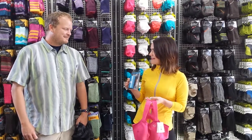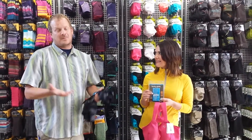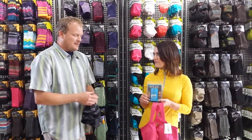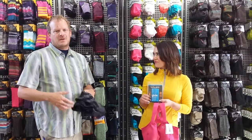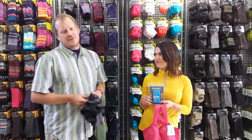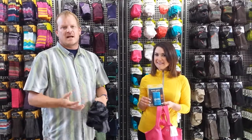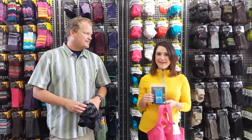BodyGlide is basically a lubricant that allows us to prevent chafing. At the end of the day we can put it under our armpits, between our legs if we have some thigh rubbing, and women will put it underneath their sports bra. Both men and women tend to use it for a lot of different areas and it helps us to be more comfortable during our runs. You just lather it on and it works great.